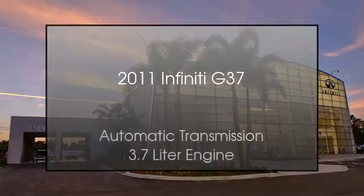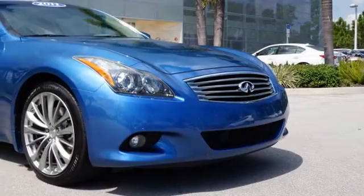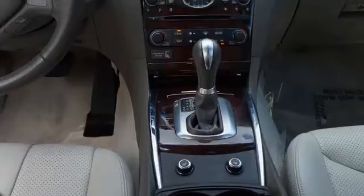This is a 2011 Infiniti G37. This car has an automatic transmission and a 3.7 liter engine.